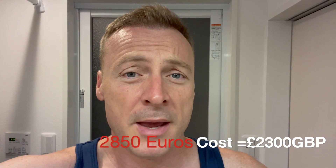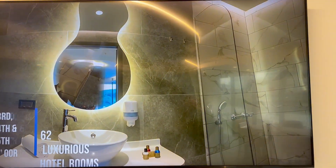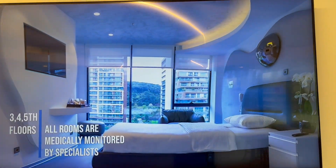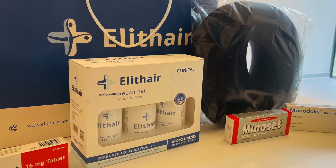Typically it's about 3,500 to 4,000 hair grafts. In terms of price, I paid 2,850 euros for 4,000 hair grafts. That included two nights accommodation in a four or five star hotel, transfers, all the medication, all the ointments, pre-op and post-op, the neck pillow — everything. So it was a really, really good deal.